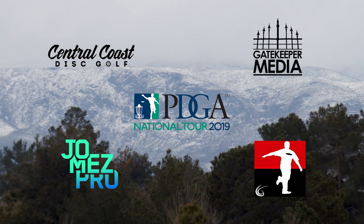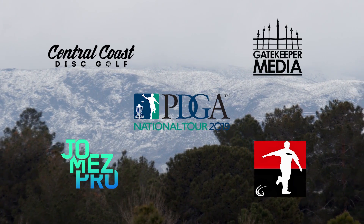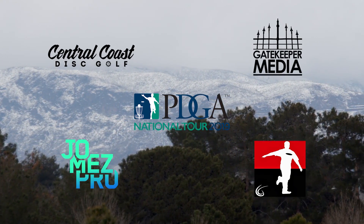Thank you so much for watching the recaps. Make sure to check out all your major media partners for coverage all weekend long.